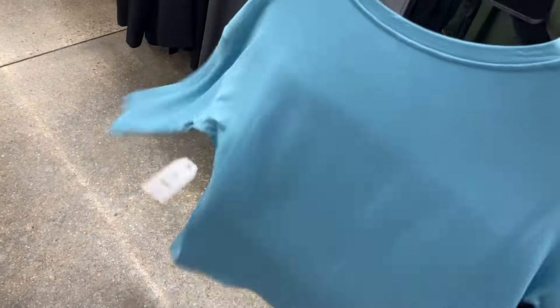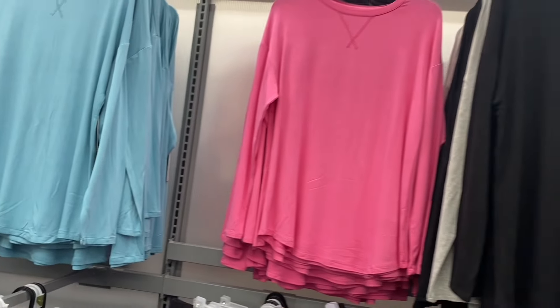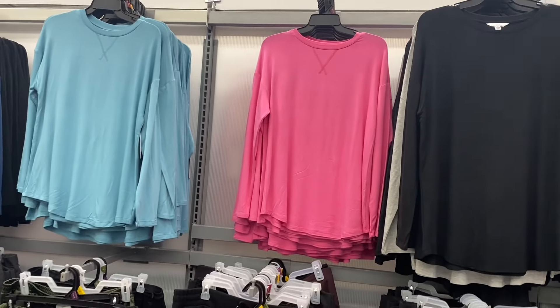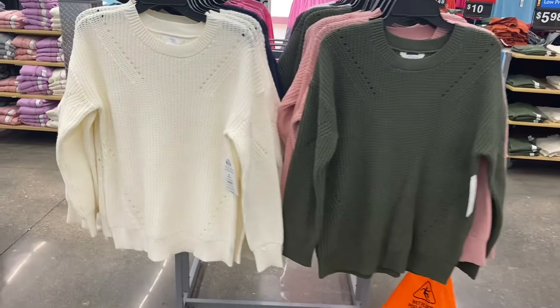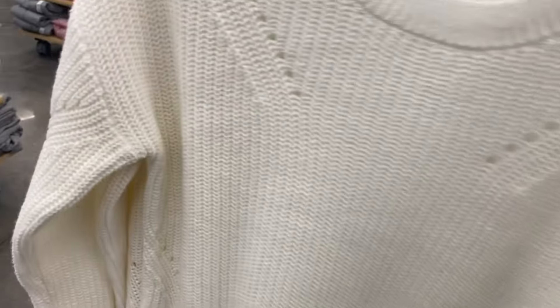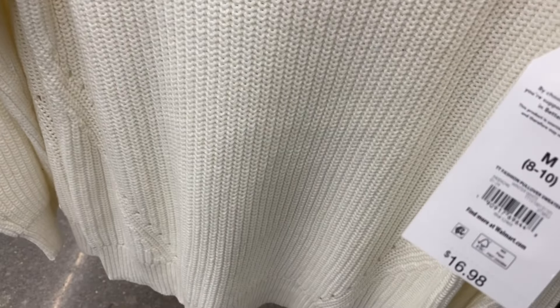It's the super soft tunic by Time and True — $13.98. Any of the shirts, pants, or anything I can find online I'll go ahead and tag it. Not everything's online but a lot of it will be. You can get it in gray, black, turquoise, or pink. I showed these before but now they have four colors — last time I think they only had two or three.